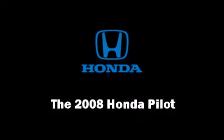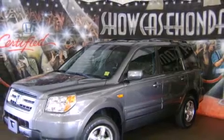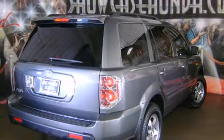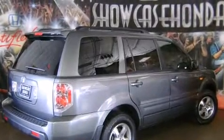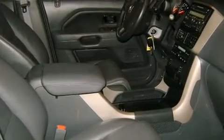You can expect a lot from the 2008 Honda Pilot. With fewer than 25,000 miles on the odometer, this four-door sport utility vehicle prioritizes comfort, safety, and convenience. It features an automatic transmission, front-wheel drive, and a 3.5-liter six-cylinder engine.